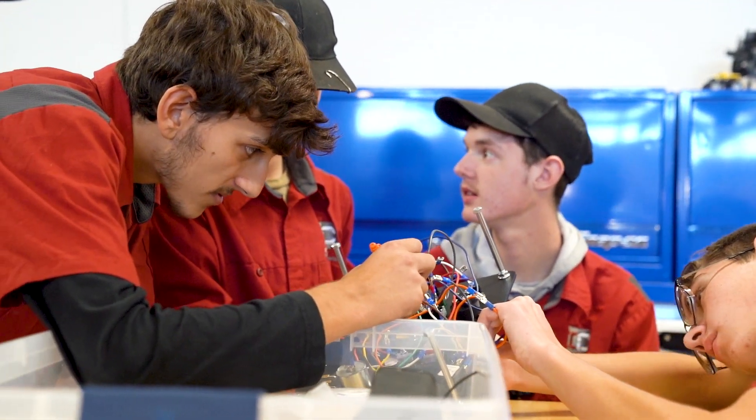This EV project we're working on kind of started right after quarter one really ended, and we got really into more of the electrical side instead of the mechanical side.